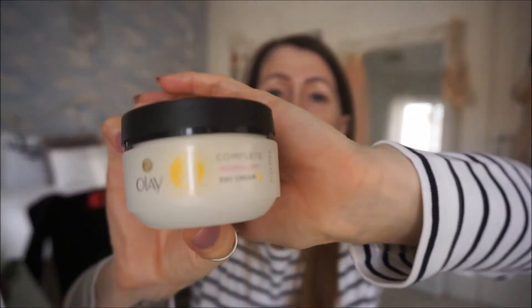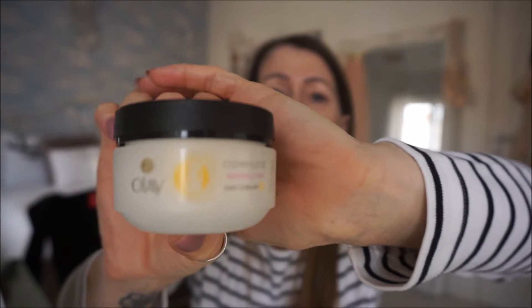First of all, I've obviously cleansed my skin and I've gone in with the Olay Complete Day Cream. I've gone in with that onto my face. I love this cream — it's not something I would go and buy, but somebody got it me for Christmas and I thought oh, I'll try it.